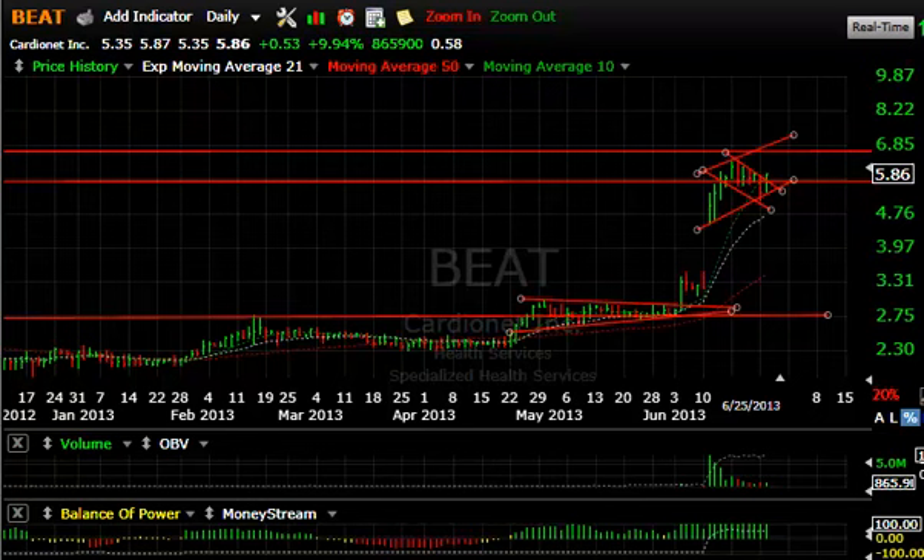Hello everybody, it's Harry Boxer, Technical Trader. It's Tuesday night, June the 25th, and these are the charts of the day at thetechtrader.com. Nice snapback day on Wall Street and it closed decently, not great, but quite a few of the stocks that we followed did well. Let's take a look at some of them.